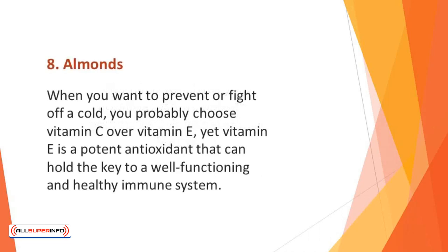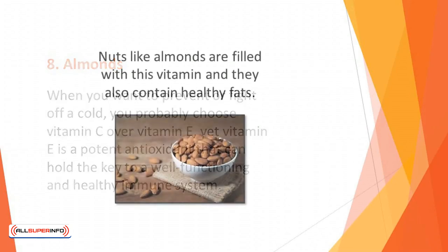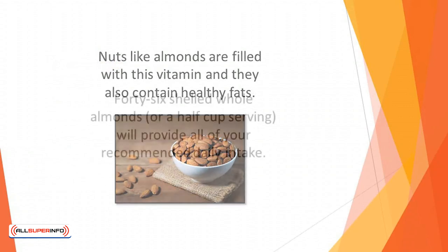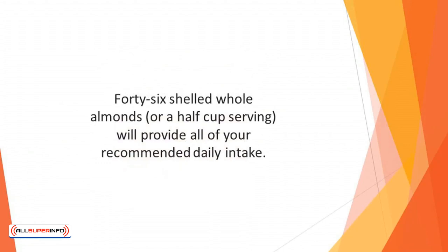Number 8: Almonds. When you want to prevent or fight off a cold, you probably choose vitamin C over vitamin E. Yet vitamin E is a potent antioxidant that can hold the key to a well-functioning and healthy immune system. Vitamin E is fat-soluble, so it requires fat to be present in order to be properly absorbed. Nuts like almonds are filled with this vitamin and also contain healthy fats. An adult only requires around 15 mg of vitamin E daily — 46 shelled whole almonds, or a half-cup serving, will provide all of your recommended daily intake.